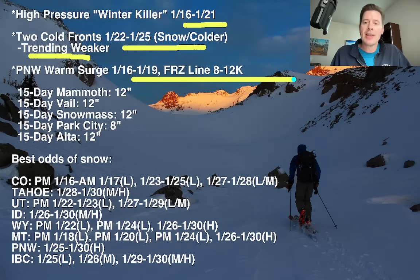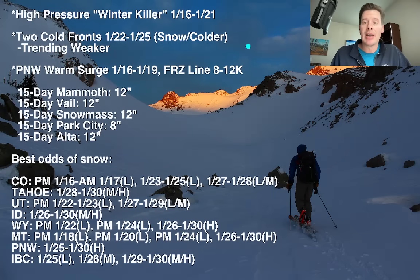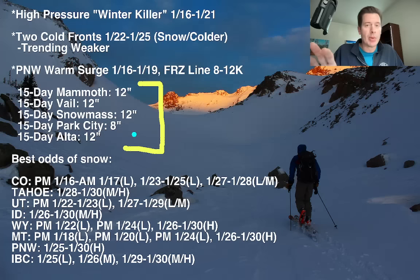We talked about how warm it is out ahead of this — up to 12,000-foot freezing levels in the Pacific Northwest during the peak of the days. Looking down the road, the 15-day snow totals, it's good to see 8 to 12 inches at a lot of these resorts. That's a 15-day total. A little bit of that comes with this first storm cycle 22 through 25, and possibly a larger batch comes with a secondary cycle around the 26th through possibly the 30th. It doesn't all happen initially.